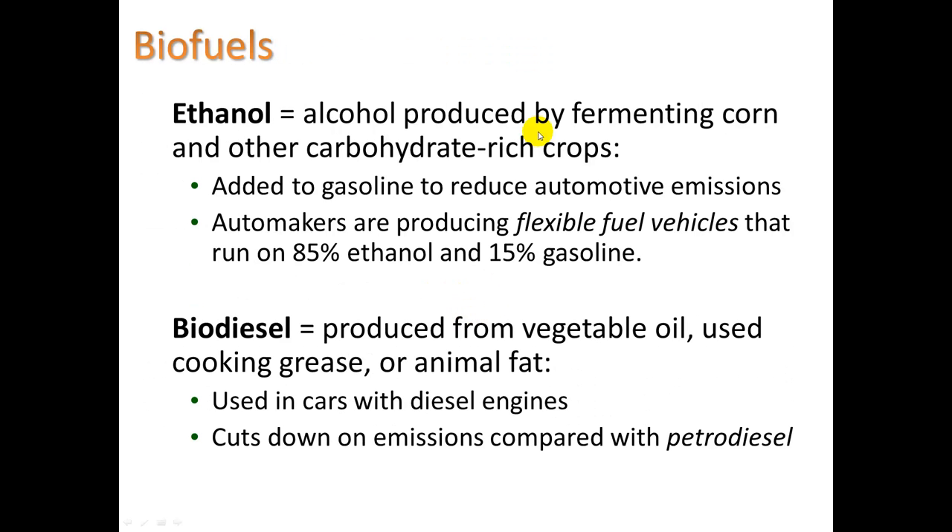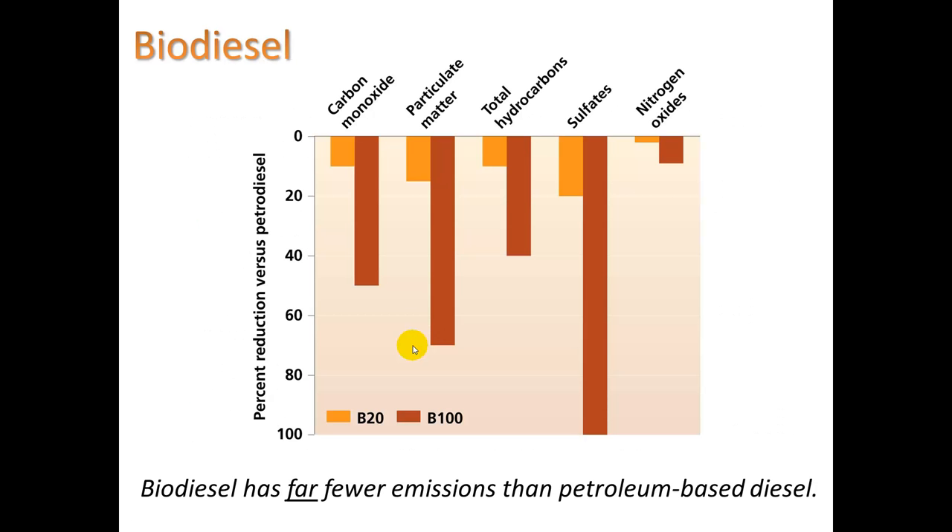Ethanol is alcohol produced by fermenting corn and other carbohydrate-rich crops, and it's added to gasoline to reduce automotive emissions. When you buy gas in California, about 10% of it is ethanol. Automakers are producing flexible fuel vehicles that can run on 85% ethanol and 15% gasoline. Biodiesel is produced from vegetable oil, such as used cooking grease or animal fat. It's used in cars with diesel engines and cuts down on emissions compared with petroleum diesel. You can see a big difference: 100% biodiesel and 20% biodiesel both show an absence of sulfates, because cooking or plant oil does not contain sulfates.